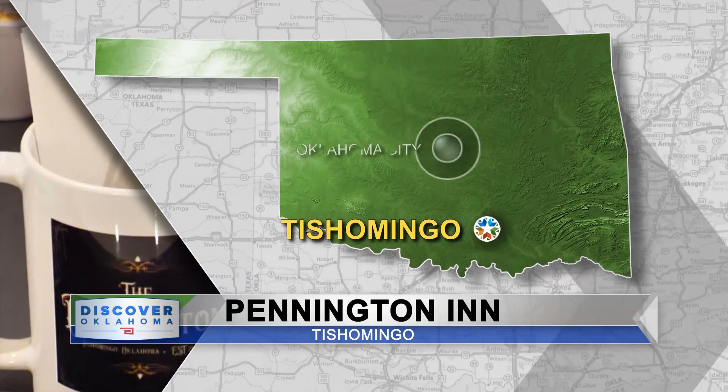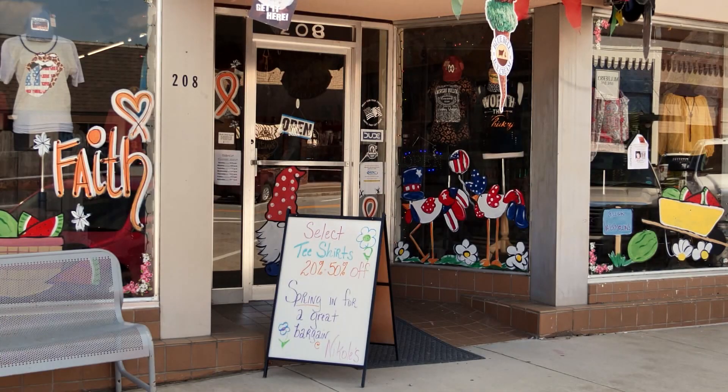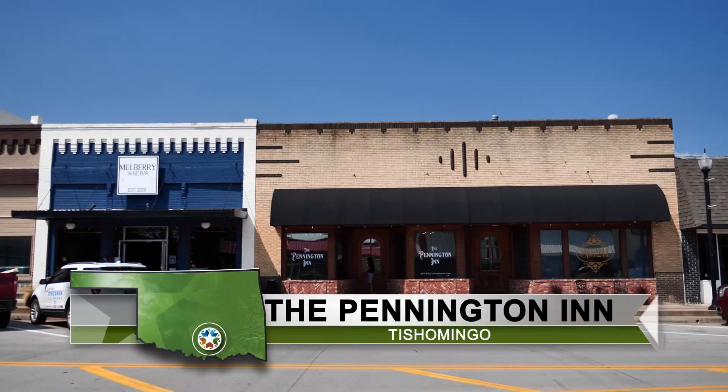Dianne Stein takes us to the Pennington Inn in Tishomingo. The Pennington Inn is located right in the heart of downtown Tishomingo, offering you a cozy stay while you discover everything this town has to offer. Tish has been growing, and Seth and Anjalee Parrish saw an opportunity — why not put a place where someone can stay and access a good time across the street, next door, and right on Main Street.